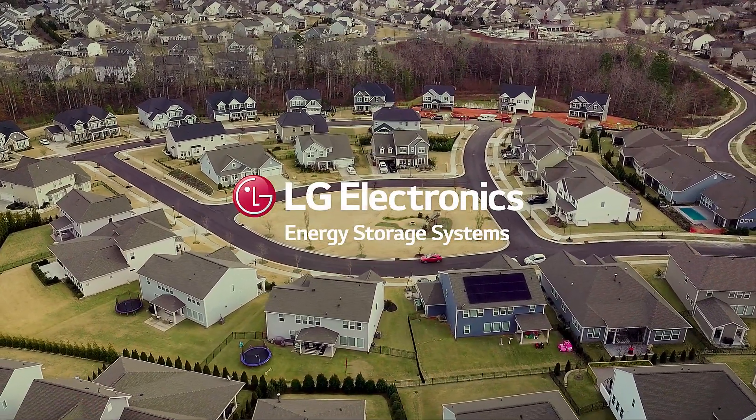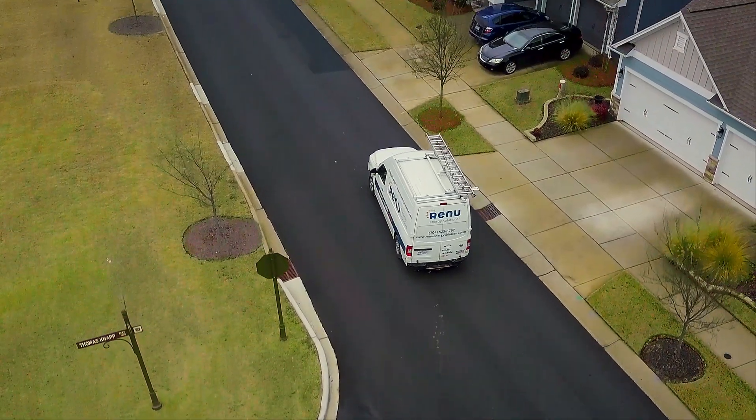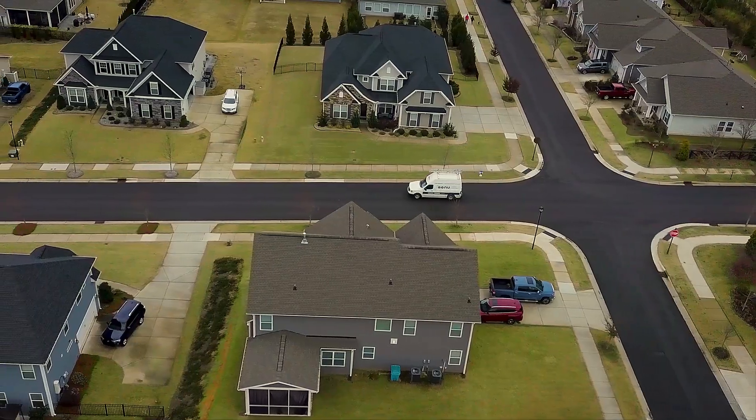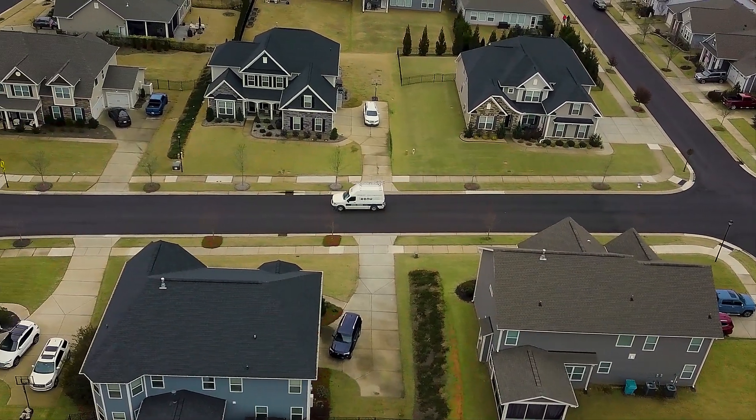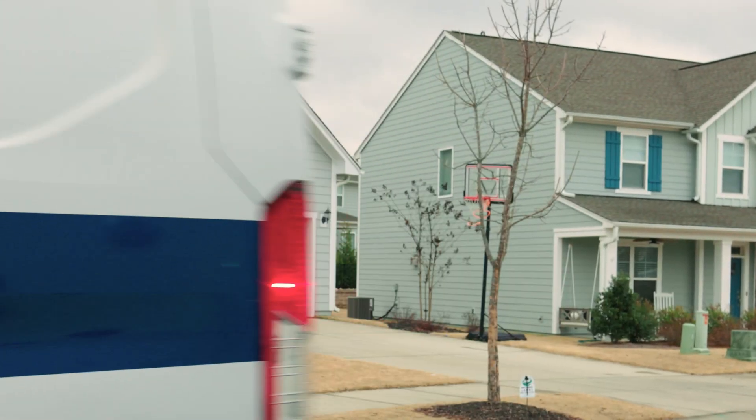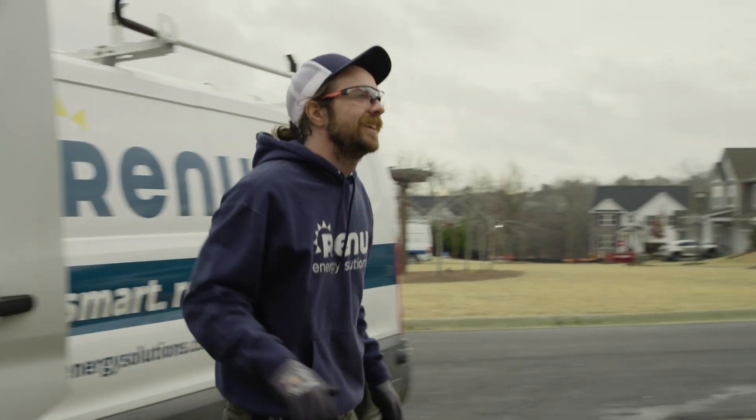Life offers a lot of disruptions and energy is a really important one and really highly disruptive. So helping homeowners gain that energy independence through our valued installer partners and working that relationship to deliver that solution for homeowners — it's nothing better.